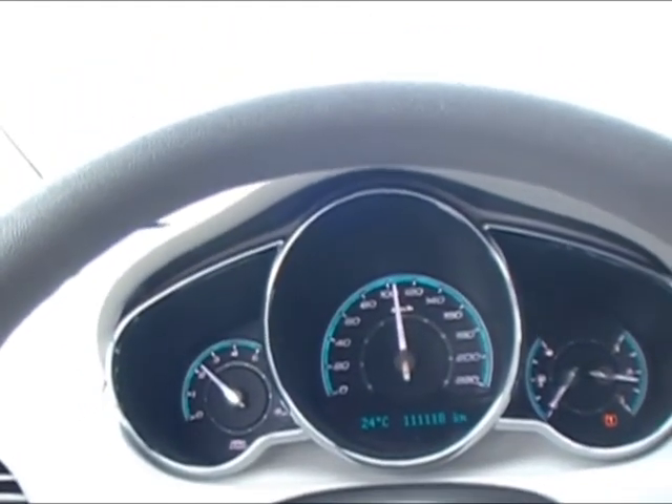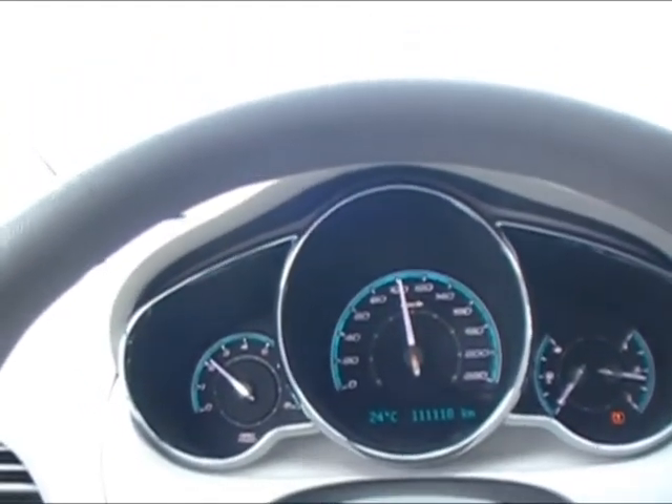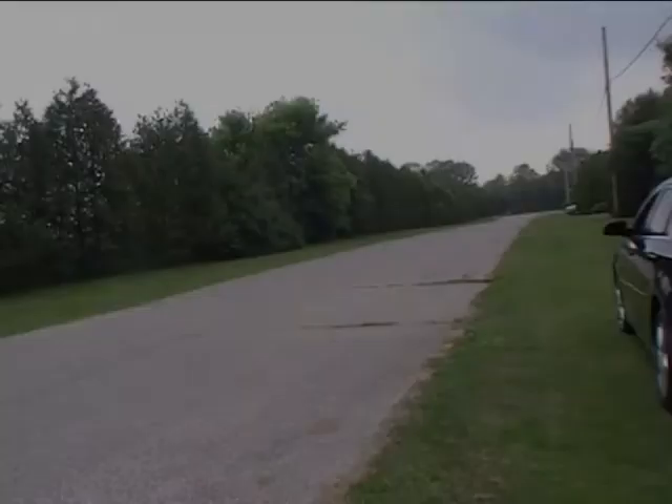But from a dead take-off it really doesn't have a whole lot of pep. I think it's been detuned a little bit for the take-off because it sure doesn't seem to have a whole lot of power right off the dead end. So I'm going to do two passes — one with the traction control on and one with the traction control off.